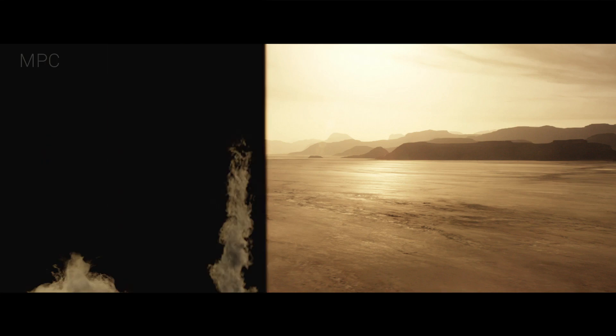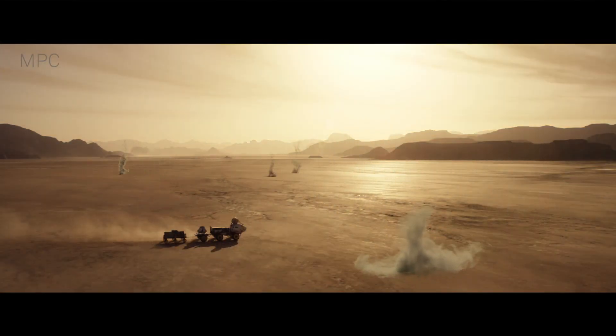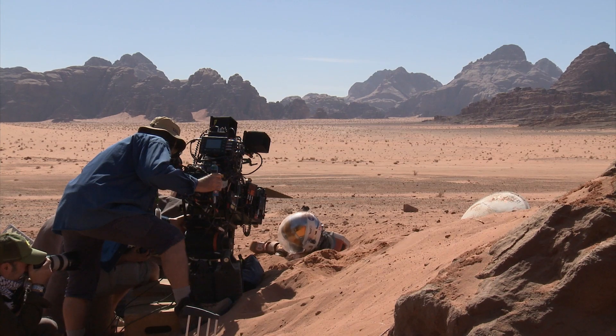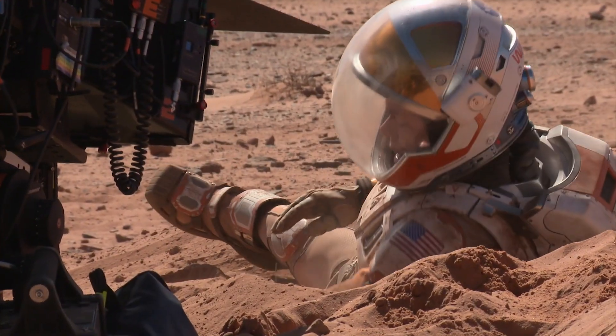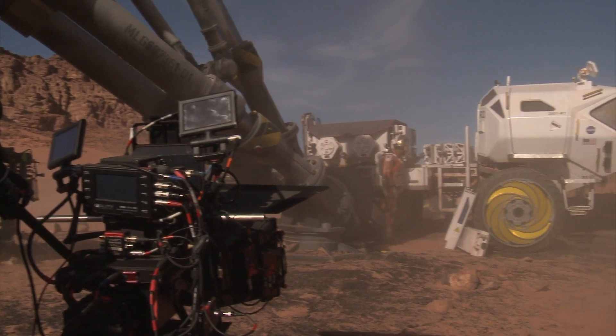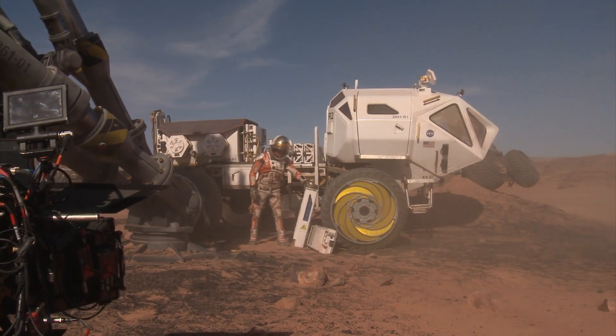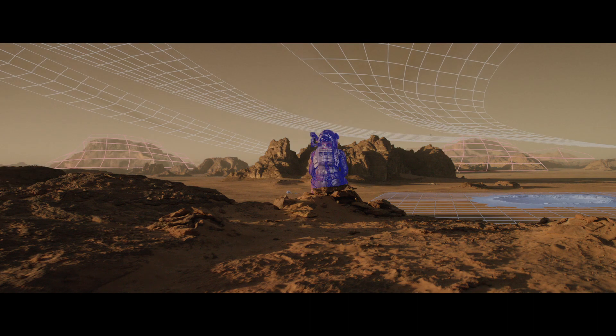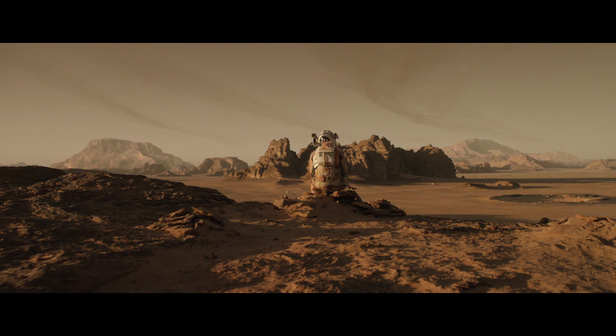Shooting in Jordan provided a great real environment, but it was a little more complicated than it needed to be, because unlike Mars, Matt Damon was working under a rich blue sky, sometimes with white puffy clouds, which meant every sky needed to either be replaced or somehow adjusted. Luckily, the MPC team invented a new compositing gizmo called Earth to Mars, which is a sort of cross between a colour corrector and an advanced hue-shifting tool, which meant the MPC team did not have to roto every single shot.